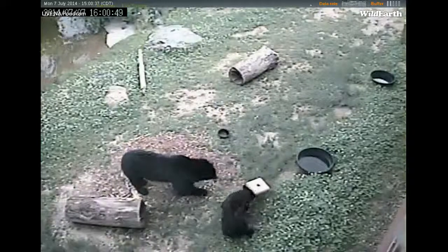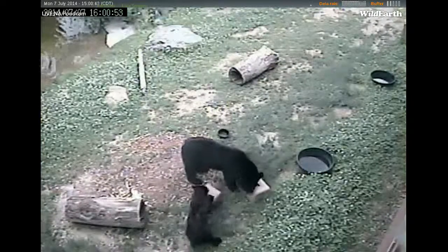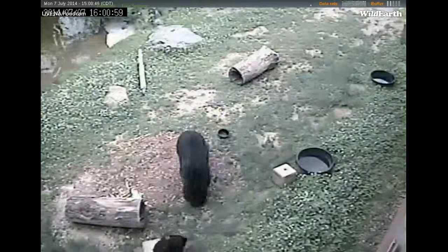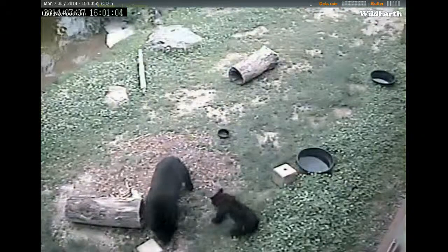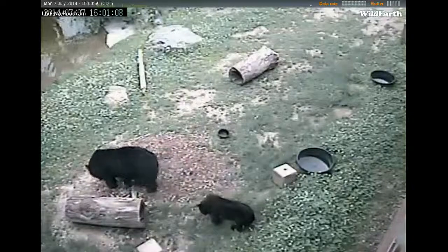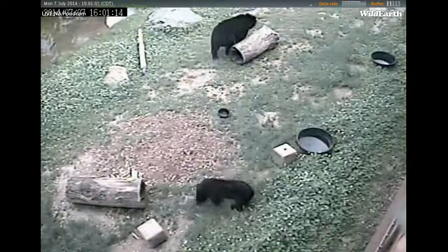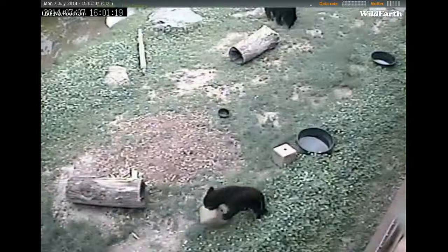He is very curious and very playful. And he and our yearling, the little girl right next to him — that's Holly Bear. She is our yearling who we just received last December, so she is also the newest addition to the North American Bear Center. These two are very playful with each other and have developed a very positive sort of brother-sister relationship in the last few weeks.